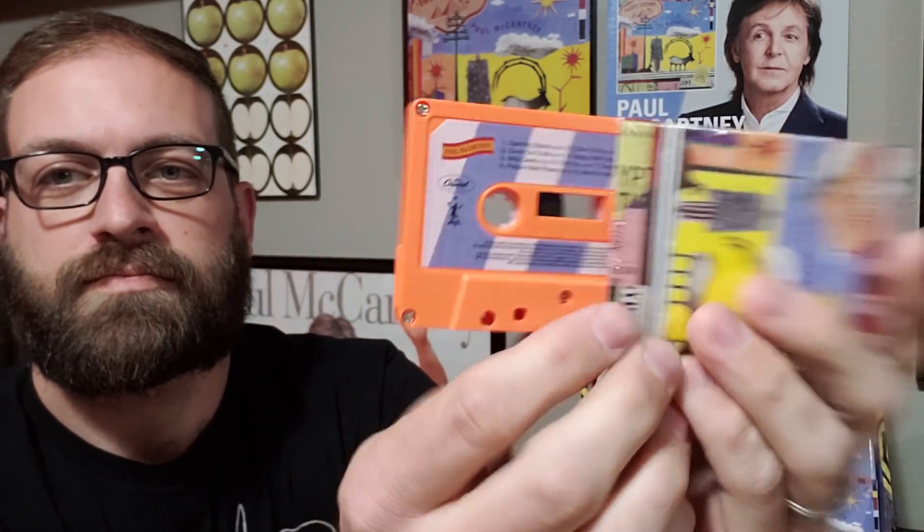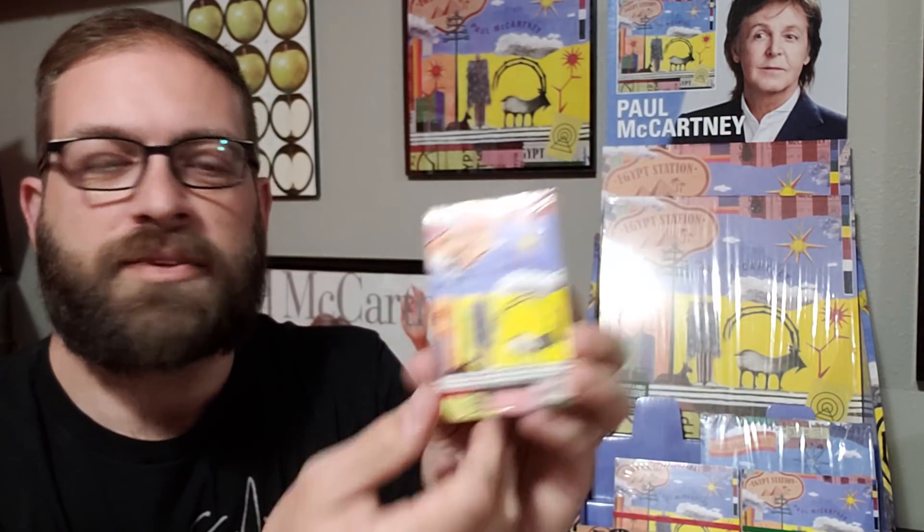Also on Paul McCartney's website, I found out that they issued the album on a cassette — an orange cassette. It wasn't too terribly expensive and I thought it was kind of a neat novelty if nothing else, so I decided to pick that up as well, just one more thing to add to the display.